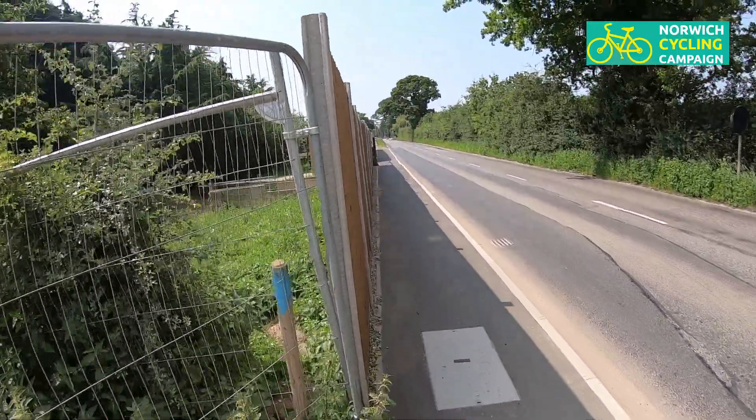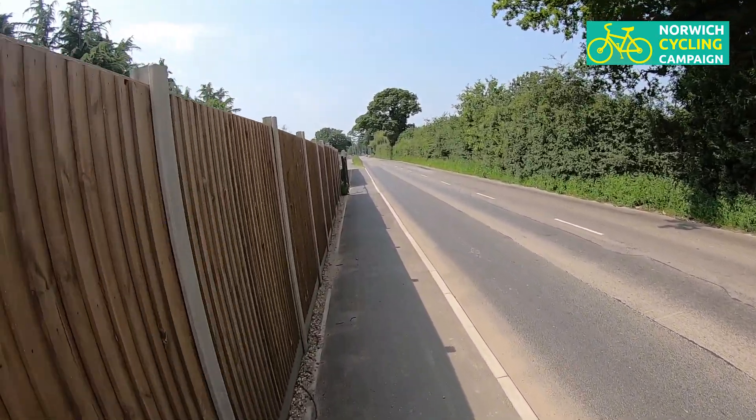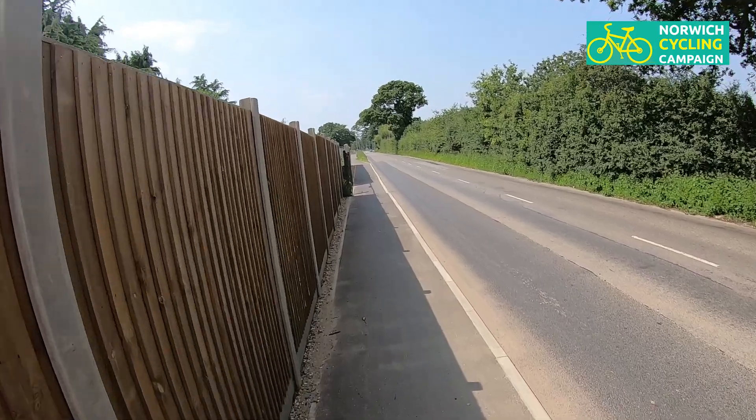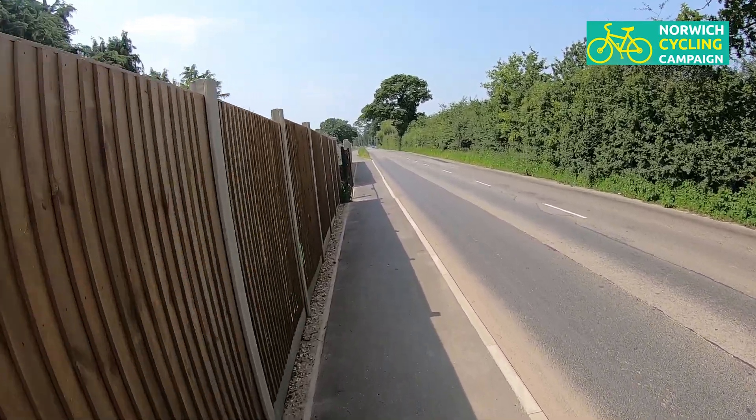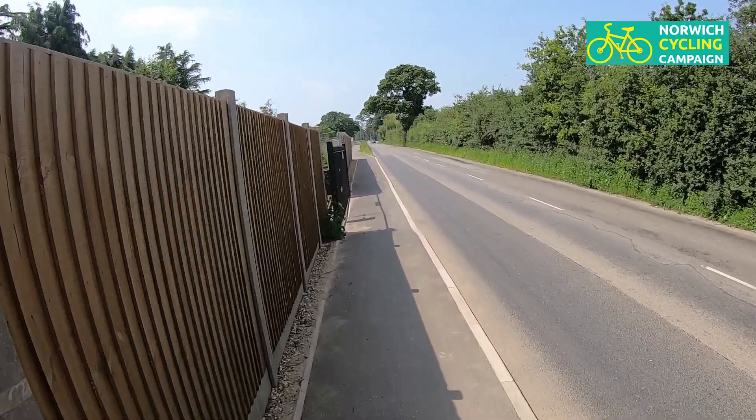Suddenly the cycle track has vanished and we're on a very narrow path right on the edge of Salhouse Road. As I say, normally this road is very very busy — you would not want to be walking here. What on earth is going on?